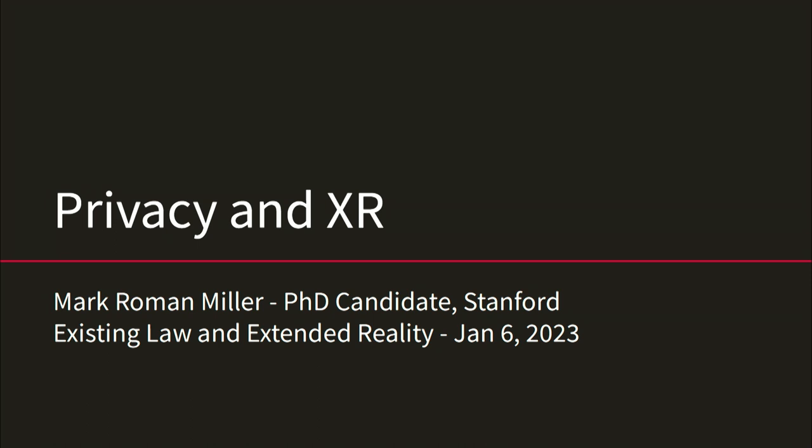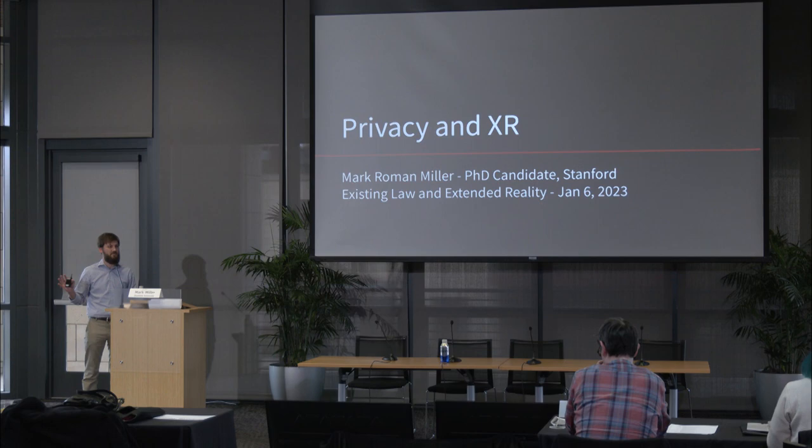Thank you so much Britton, and Ben and the rest of the team for all the work that y'all have done to put this together. Thank you for the questions and answers and more questions that y'all have contributed so far. So today I'm talking about privacy and XR, which seems to be one of the big topics.